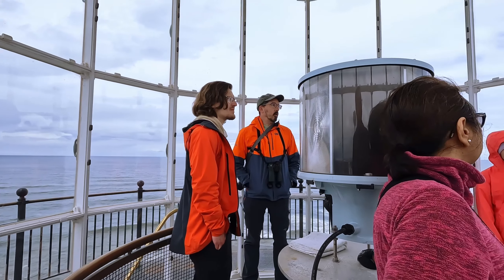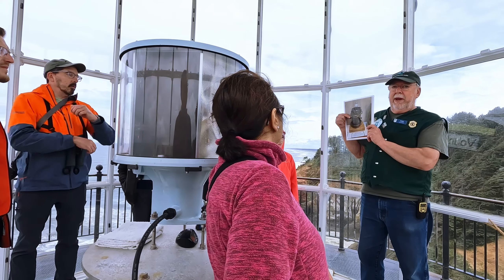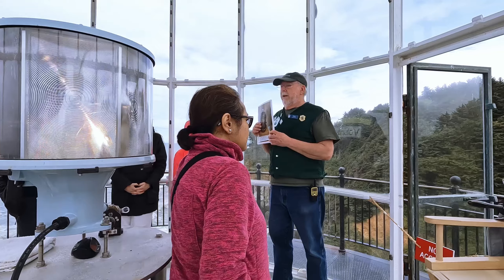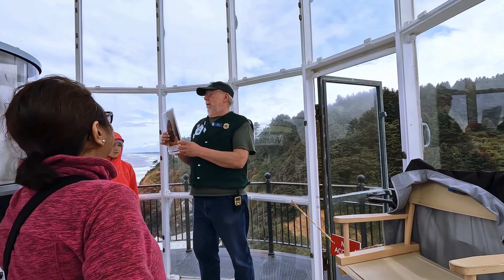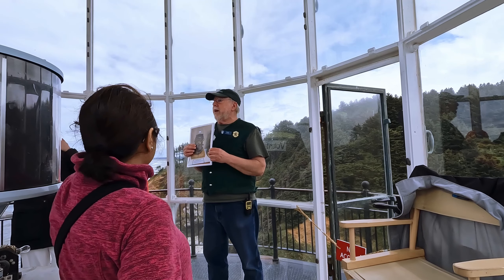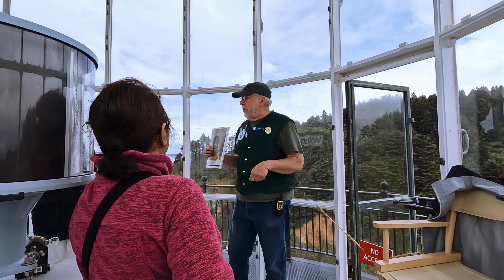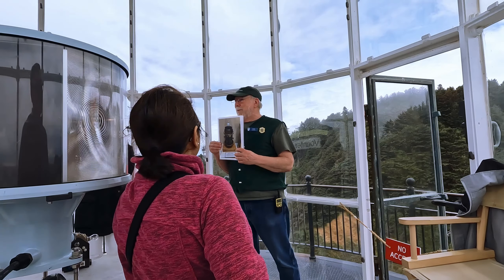Inside of it, they have a five-wick kerosene lantern, which provided the light back in the early days. Each little building had a six-month supply of kerosene. They gave you a five-gallon can to carry the kerosene up the stairs. Five gallons of gas is heavy. So they made the steps out of brass — when you're walking on brass steps, it's not going to make a spark, because there's no fire escape. You don't want a fire up here.